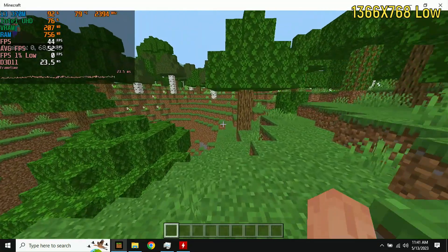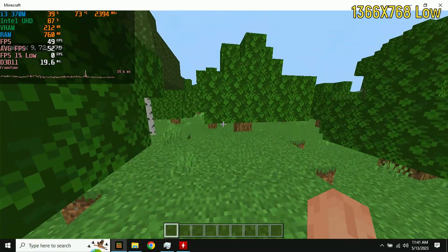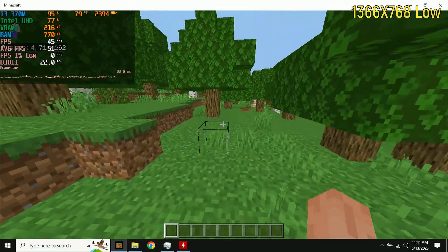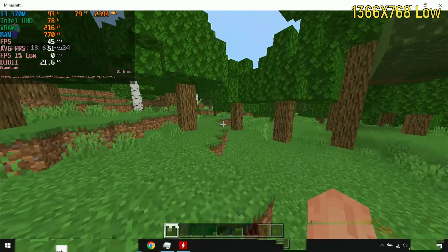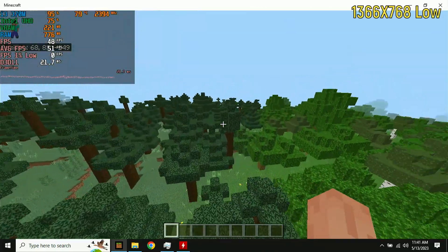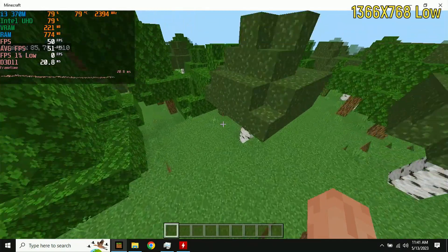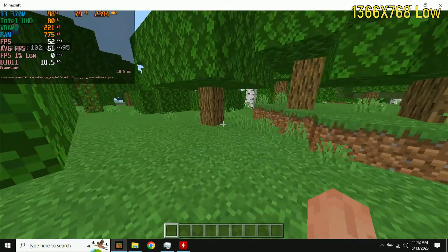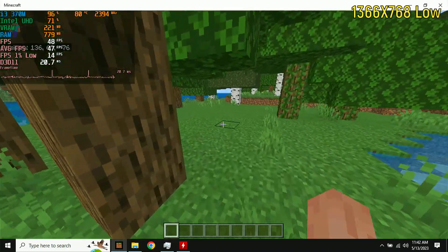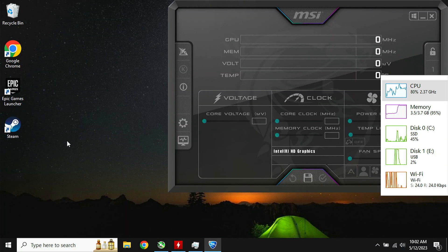Minecraft Bedrock Edition at 1366x768 on the newest version actually supports the graphics drivers on this laptop, which means I can play with the new cave updates. At the lowest settings with render distance at 8 chunks — which is actually quite high — the game was getting between 30 and 45 frames per second, far exceeding my expectations. With render distance set to 6, it was in the 50s most of the time. I would have expected Bioshock Infinite or Portal to far exceed Minecraft's performance, but Minecraft is the champion in terms of FPS today.